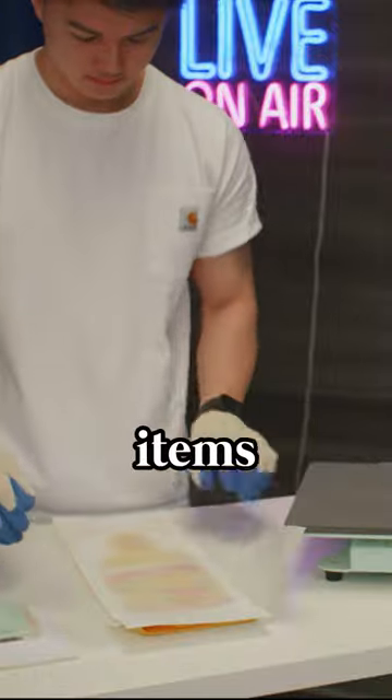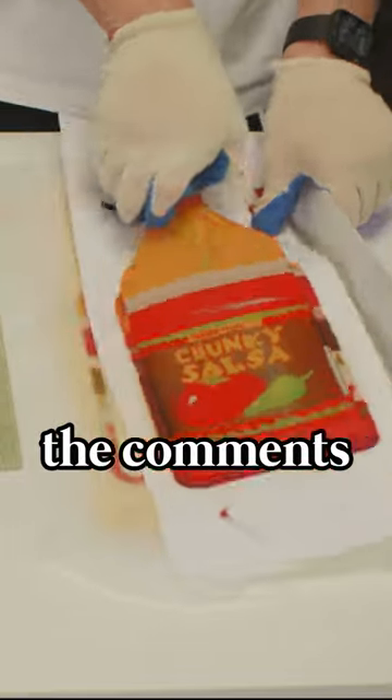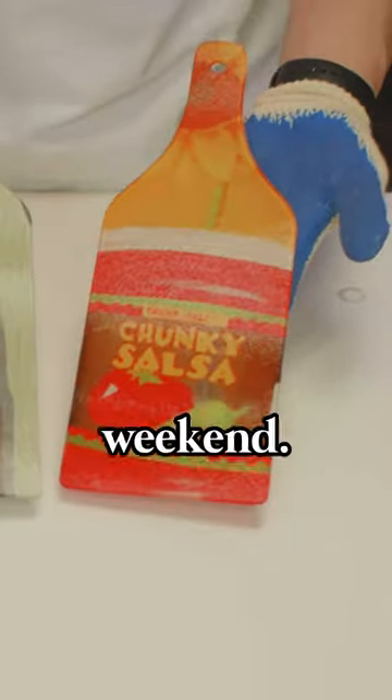Some of my favorite items that I always get are the pork boughs, the frozen butter chicken, and the ice cream bonbons. Let me know in the comments what your favorite pick from Trader Joe's is so I can try something new the next time I go, which will probably be this weekend.